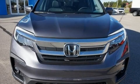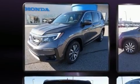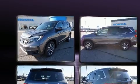Come test drive this 2020 Honda Pilot. A 3.5-liter V6 engine pairs with a sophisticated six-speed automatic transmission, and all-wheel drive keeps this model firmly attached to the road surface.